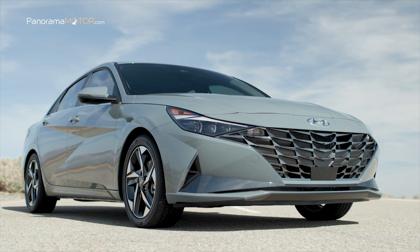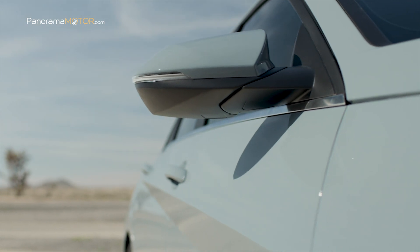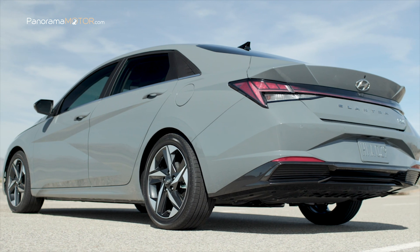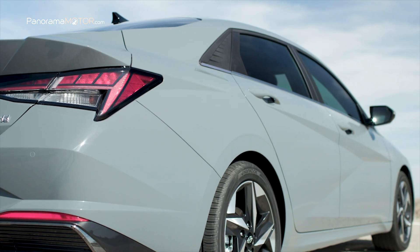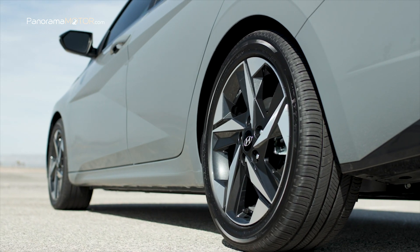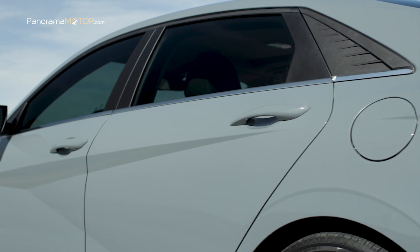La amplia parrilla destaca con fuerte presencia en el frontal junto a los alargados faros. En la parte posterior, los esculpidos ángulos y una línea horizontal que une a ambos pilotos traseros completan el deportivo diseño general del auto. Desde la vista lateral, la pronunciada caída del techo le otorga un carácter coupé junto con llantas de aleación de 16, 17 o 18 pulgadas. El elegante y moderno diseño del nuevo Elantra, combinado con la experiencia de Hyundai en equipamiento interior, brinda un extraordinario confort, gran funcionalidad y practicidad.